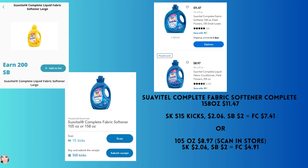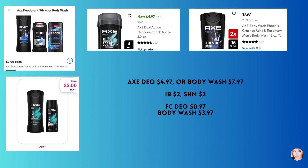The Axe deodorant is $4.97 and the body wash is $7.97. You'll get back $2 from each Ibotta and Shopmium. That makes the deodorant 97 cents and the body wash $3.97.